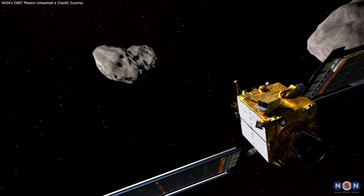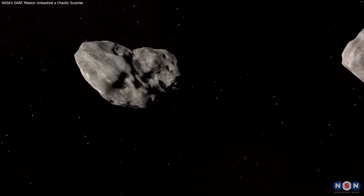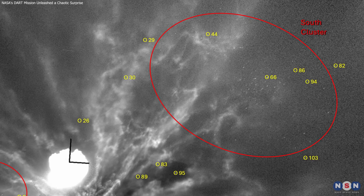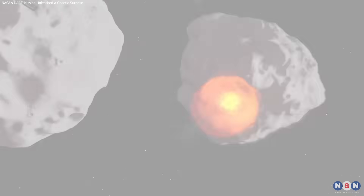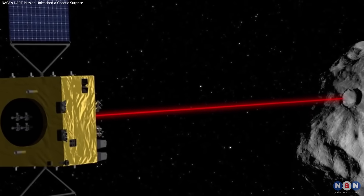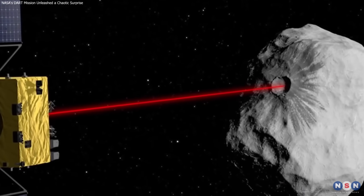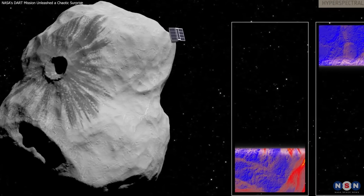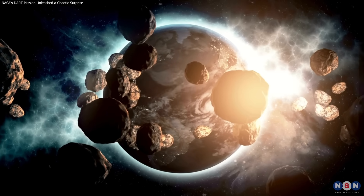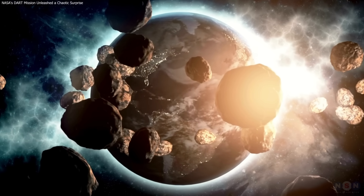DART didn't just hit an asteroid — it kick-started a new chapter in planetary defense. It proved impact works, but also revealed the messy reality: debris recoil, unpredictable ejecta, and orbital shifts. Now, as ESA's HERA mission gears up, the focus shifts from force to finesse. Precision, reliability, and adaptability are the new standards. The future of Earth's safety depends on it. Stay curious. Stay ready. This is just the beginning.